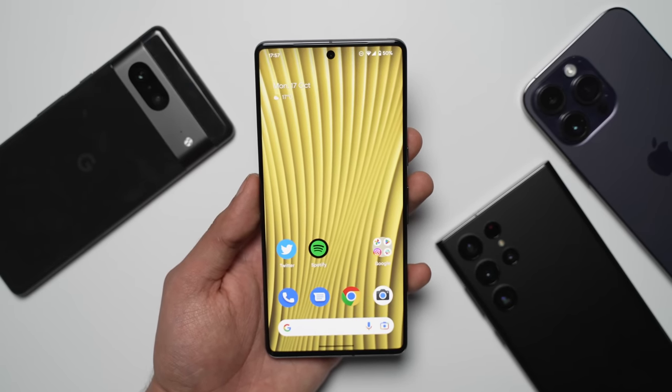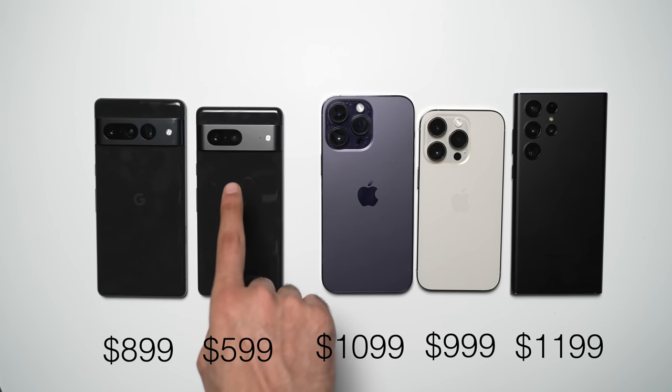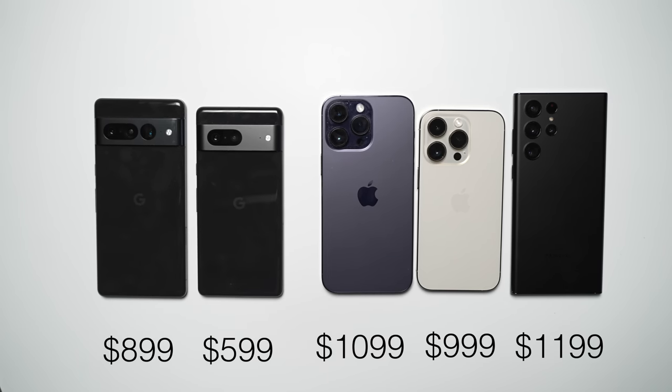Google still needs to improve some things — by no means is it a perfect experience. But they're also not asking you to pay $1,200. For the price and the features, this is an absolutely good package.